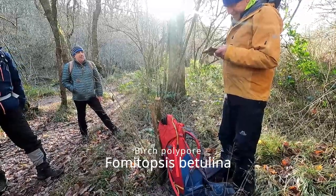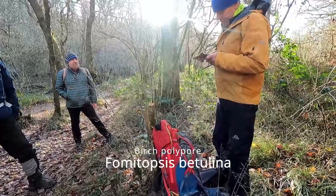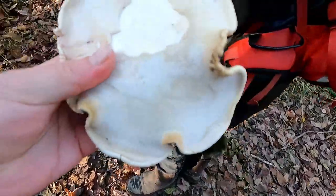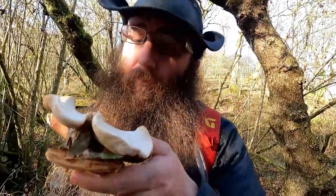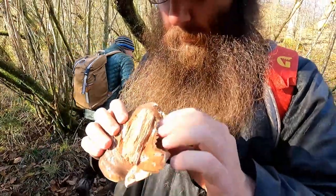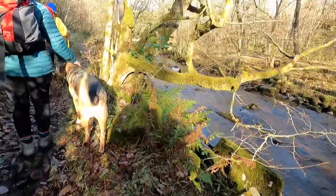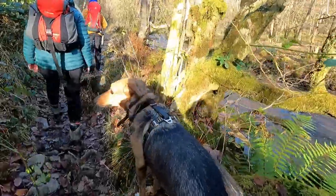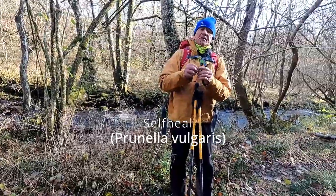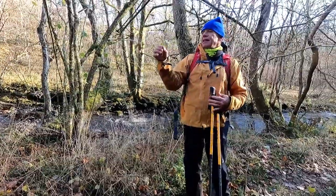Birch polypore grows on birch naturally and is used to make teas or tonics for the immune system, as well as an antiseptic to clean wounds and promote healing. It is also known as razor strop fungus, as it was used in old barbershops to give the final finish to cut-throat razors, as well as being used as a very fine emery cloth to polish metals and make ink blotters. Self-heal is a common medicinal plant with a long tradition of being used for everything from stopping bleeding and healing wounds to treating heart disease and sore throats.